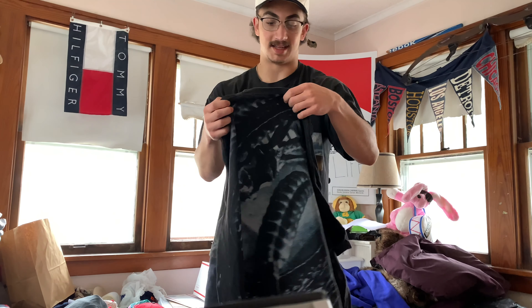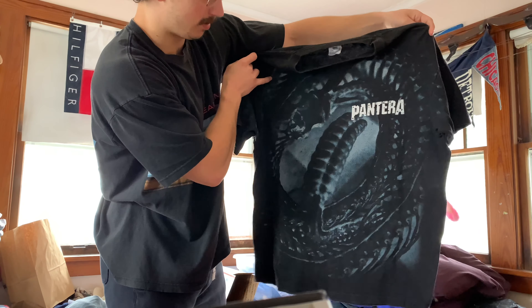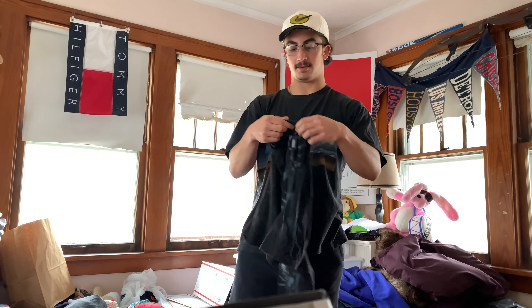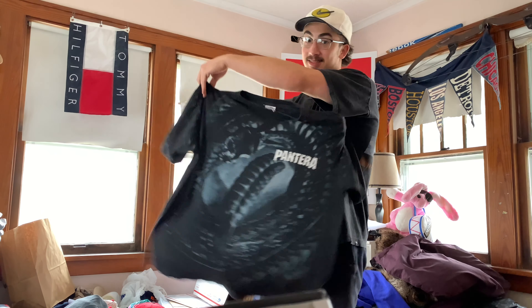Moving to the next stack — this is going to be the banger. Winterland, size XL, made in USA — Pantera all-over print. This one is dope. You got the same thing on the back. I think Travis Scott might have worn this — I know he's worn some Pantera tees that made them go up in price. Good for sellers, bad for buyers. I think it's a dope little design.